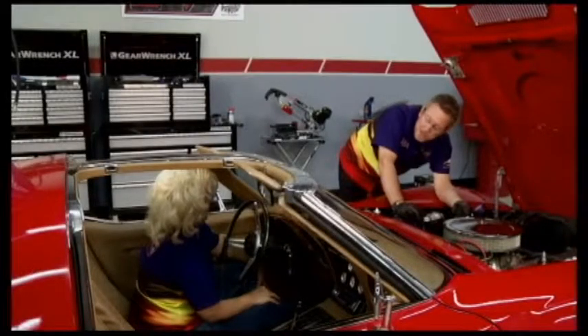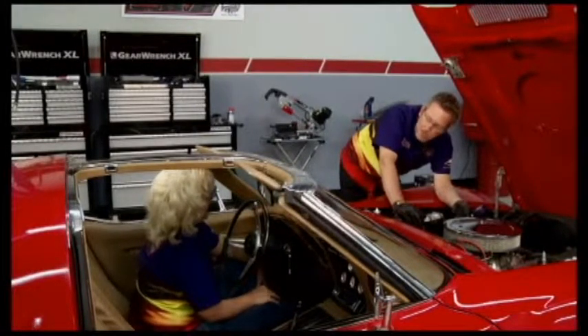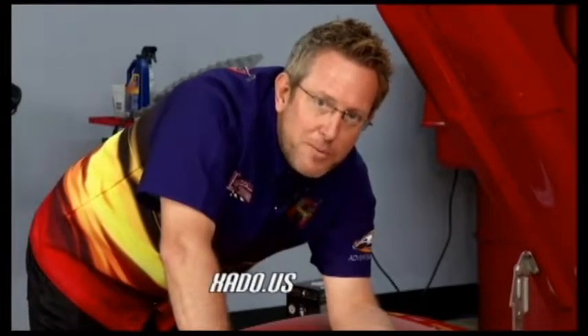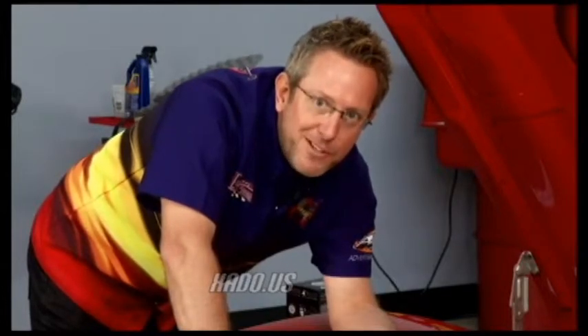Wow! Considering it takes a thousand miles, and I surely hope you didn't go a thousand miles in this thing, that's a pretty good bump already. That's impressive. If you'd like to check out what X-Auto can do for your car, go to their website, xado.us. We'll be back with more right after this.